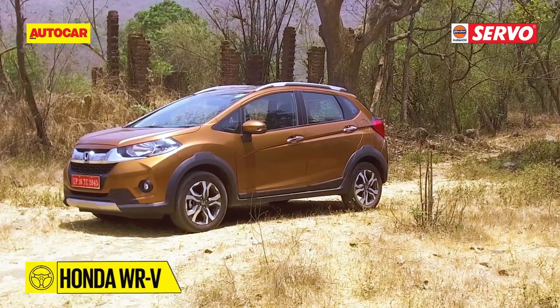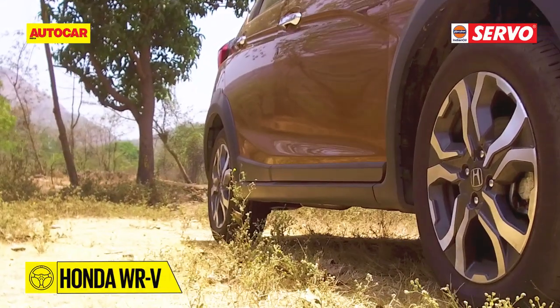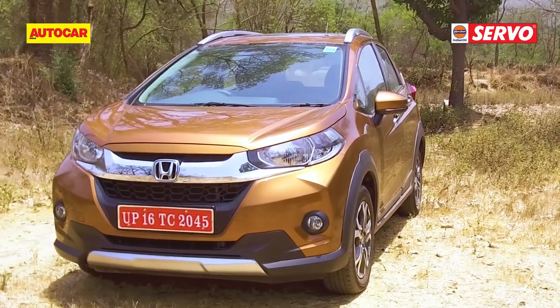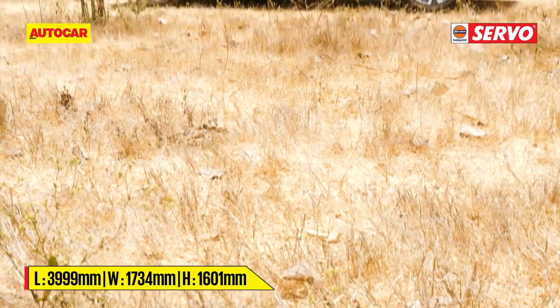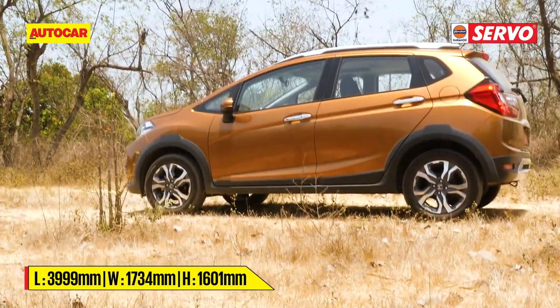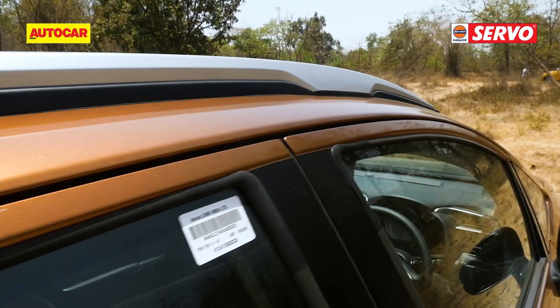There is the Honda WRV, and it's not just cladding and ground clearance changes. Honda have given the Jazz an entirely new, beefier front, revised the rear, given it larger tires with wider rubber, and raised the ground clearance to 188 millimeters. Of course, there's additional cladding and roof rails too.